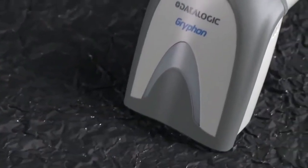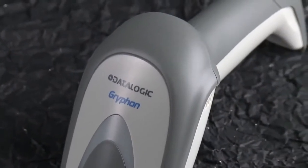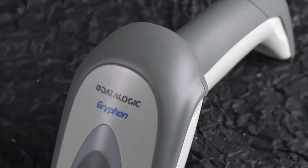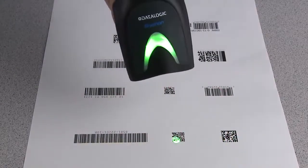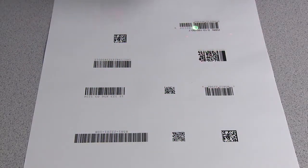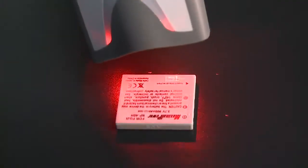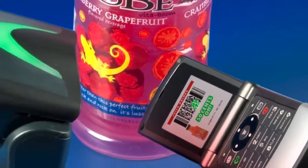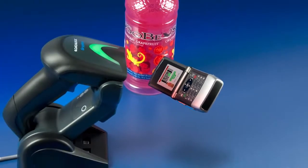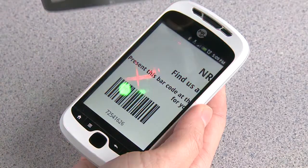The rugged enclosure and anti-skid overmold protects the reader, lowering the cost of ownership and helping provide a more reliable product. Griffin 4400 standard range models read all common 1D and 2D symbologies with snappy performance, and a high density model meets the challenge of reading high density labels. The Griffin 4400 also has the ability to read barcodes on mobile devices and computer screens, especially useful in mobile marketing and ticketing applications.